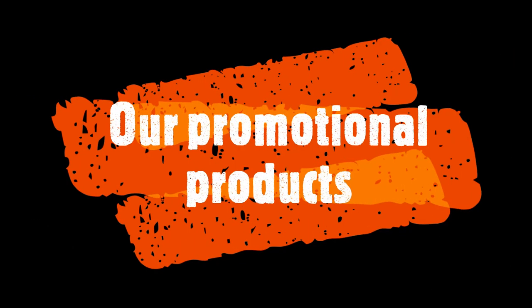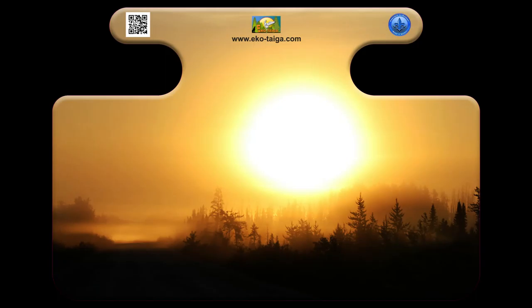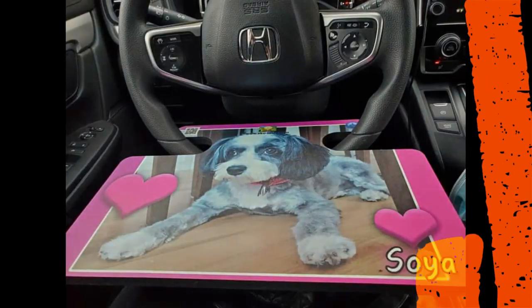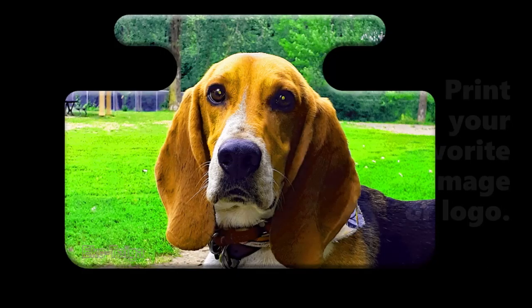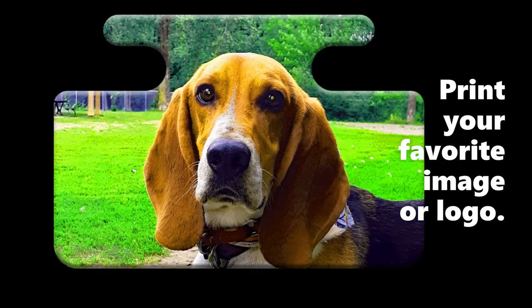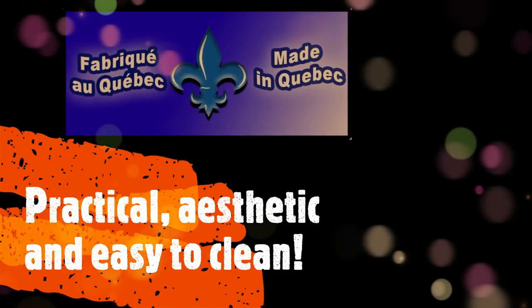We present our promotional products to you, among them AutoCab. This is a customizable tray for your car. Its printing process is eco-friendly and it's made of recyclable material. Print your favorite image or logo. AutoCab is practical, aesthetic, and...